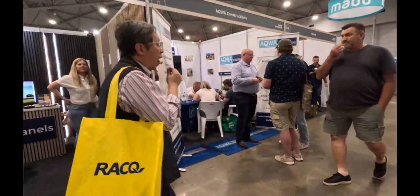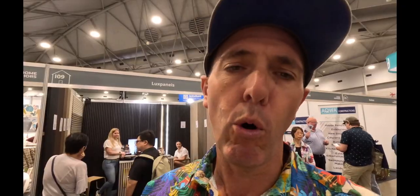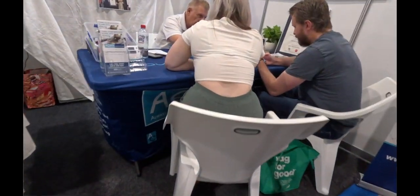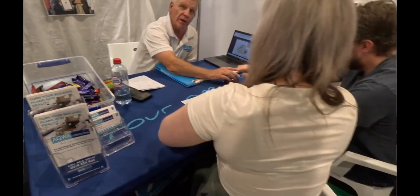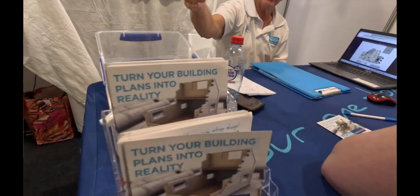My client has worked with Aqua Constructions for a number of years and they are very very good. Paul, who's the general manager and director of Aqua Constructions, always does a great job — he considers the customer as the person who needs the job done properly. He's always here at the home show getting good customers. So if you need to build or renovate, go down and see the team at Aqua at the home show.